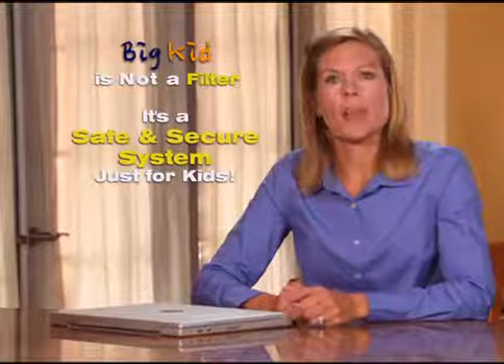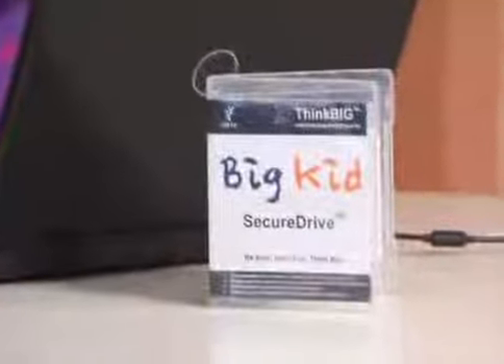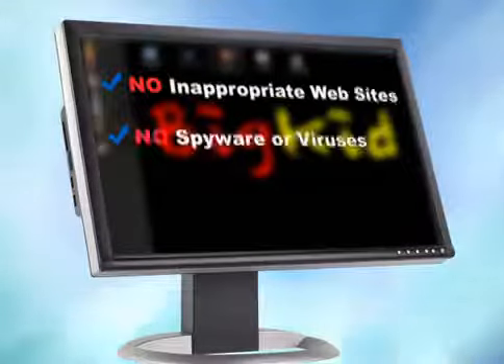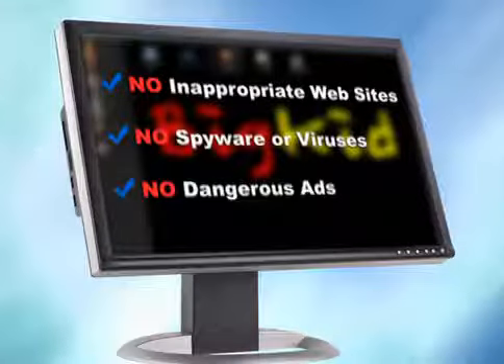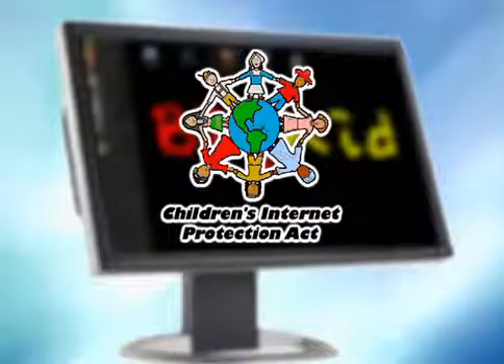They're hard to set up and easily hacked. But the Big Kid Secure Drive is more than a filter. It blocks out inappropriate websites, spyware and viruses, and even dangerous ads, banners and pop-ups. It even meets the ultra-high standards of the Children's Internet Protection Act. The protection settings let me control which websites my kids see.